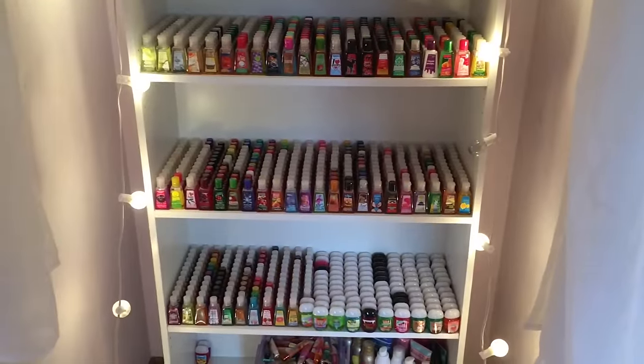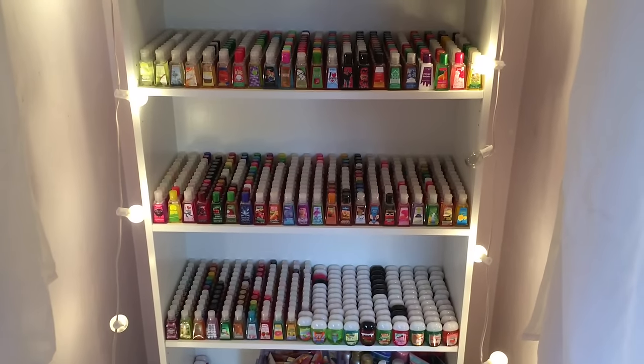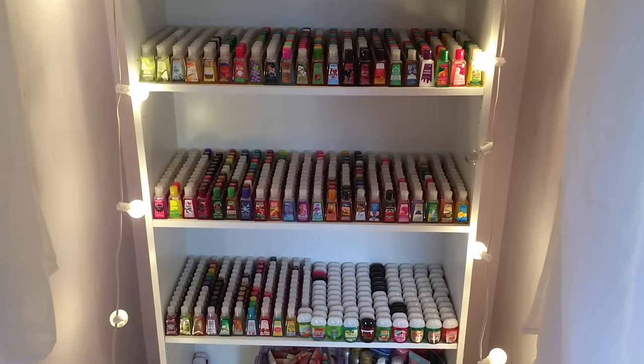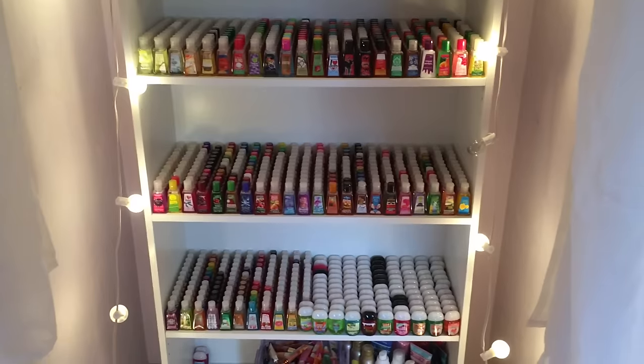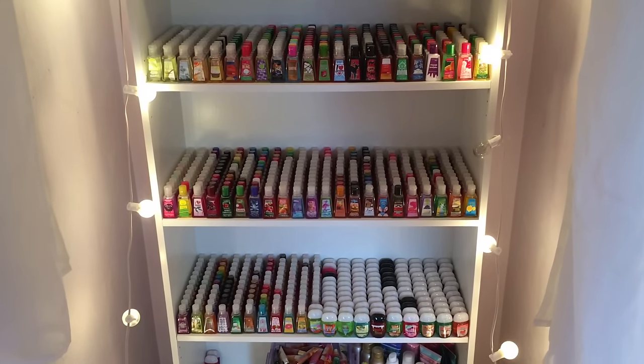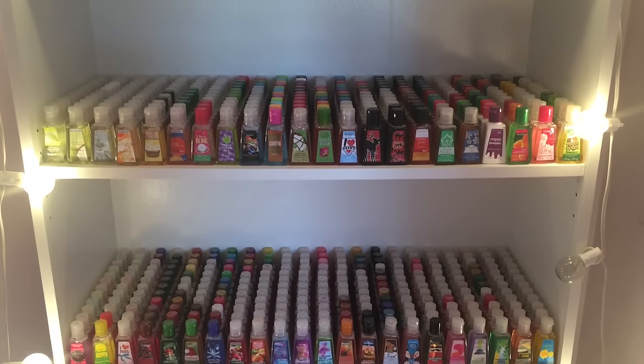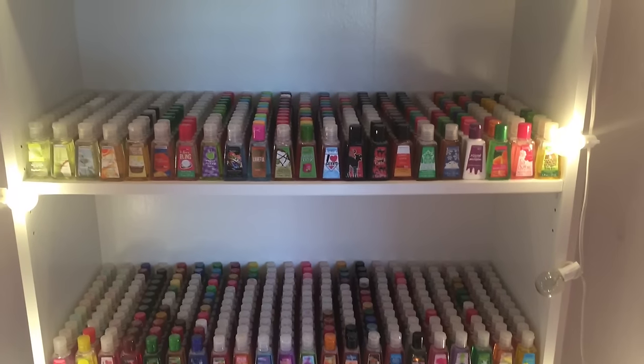Hey everyone, it's Kayla and today I am going to be making a Bath and Body Works pocket bac collection video for you guys. It has certainly been quite some time since I made my last one, and I have gotten a whole lot of new scents since that video, so I thought it was definitely time for an update.